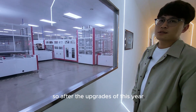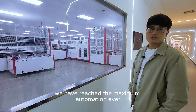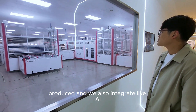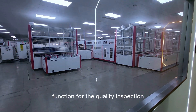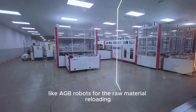After the upgrade this year of our production line, we have reached the maximum automation level. Basically everything you see is automatically produced, and we have also integrated AI functions for quality inspection, as well as AGV robots for raw material loading.